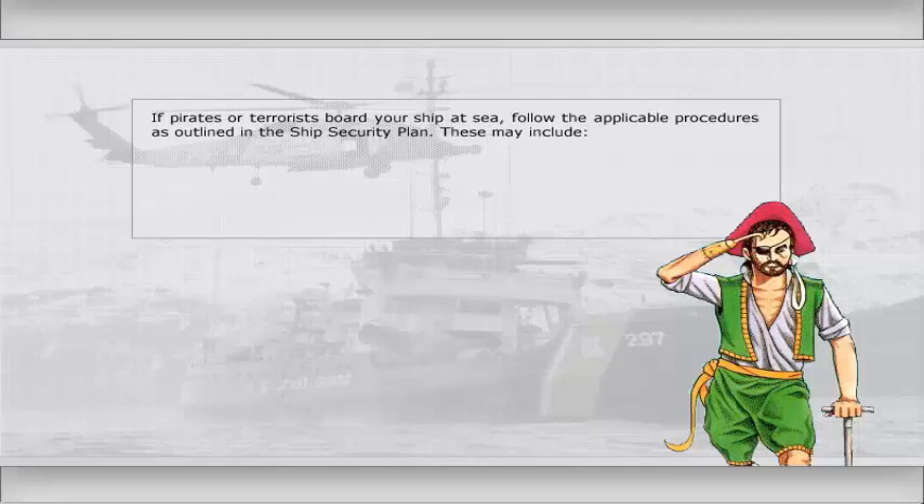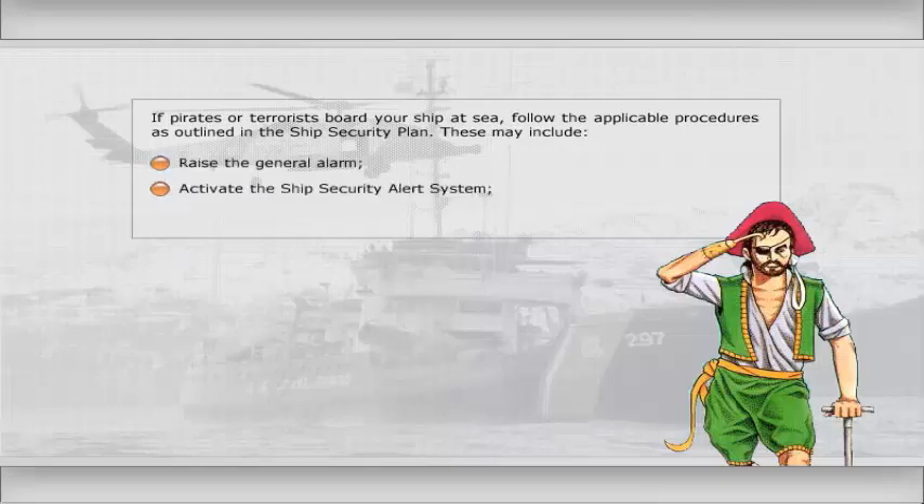If pirates or terrorists board your ship at sea, follow the applicable procedures as outlined in the ship security plan. These may include: raise the general alarm, activate the ship security alert system, do not confront the boarders, and wait for outside help.